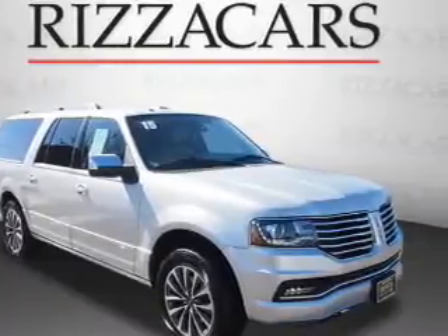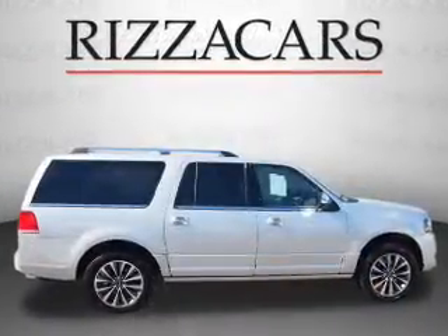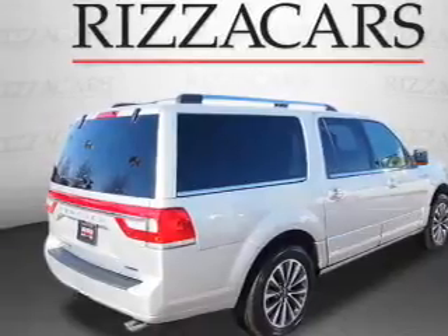Presenting the 2015 Lincoln Navigator. It's powered by 4-wheel drive, a 3.5-liter engine, and an automatic transmission. With fewer than 4,000 miles, this vehicle is like new.